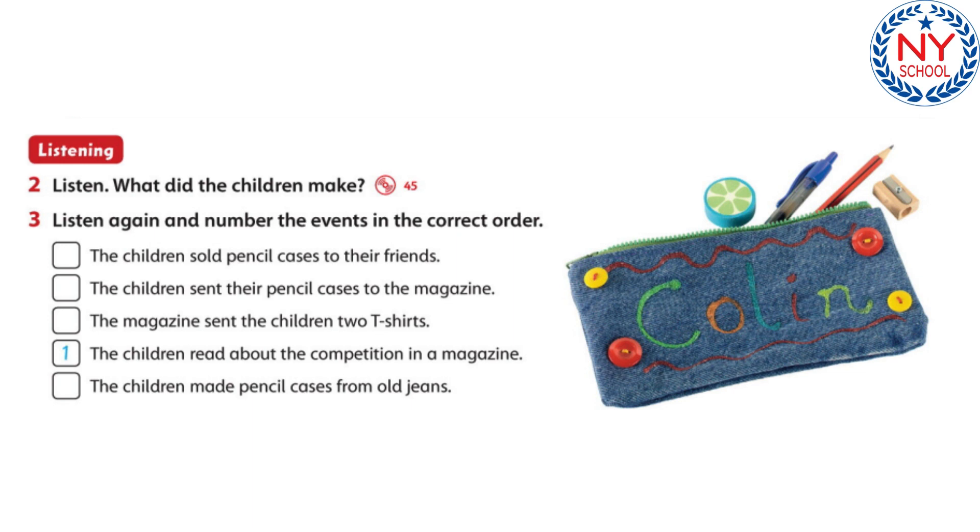The next week, there was a photo of our pencil cases in the magazine. Then all our friends wanted pencil cases with their names on. We made lots of pencil cases, and we sold them at school. We gave the money to charity. It was great.